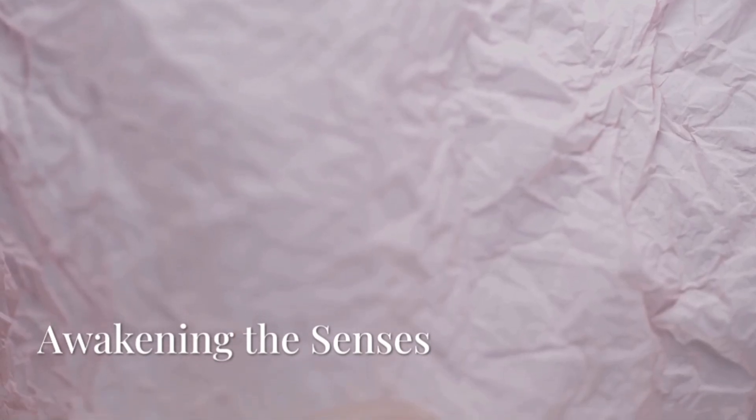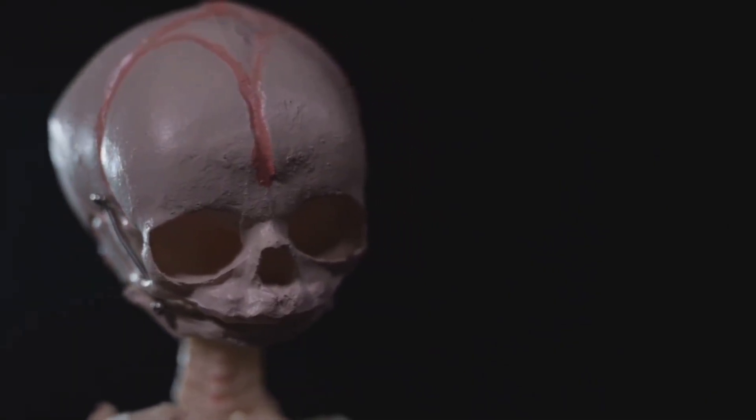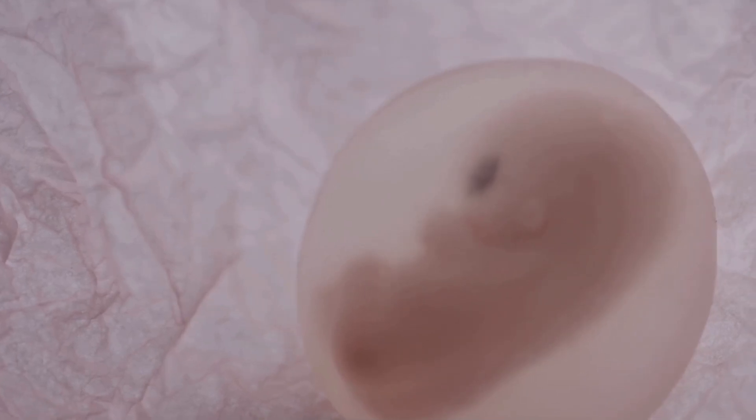At week 14, the fetus is about the size of a lemon. The skeletal system begins to harden and the neck strengthens, allowing the head to sit more upright. Facial muscles are now active — the fetus can squint, frown, and begin practicing sucking motions, a skill that will be vital after birth.